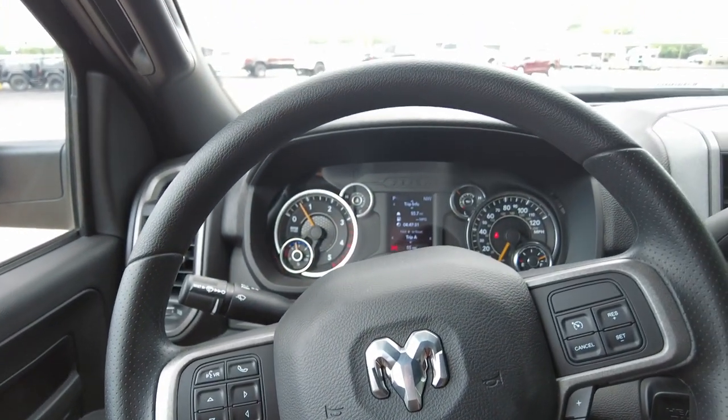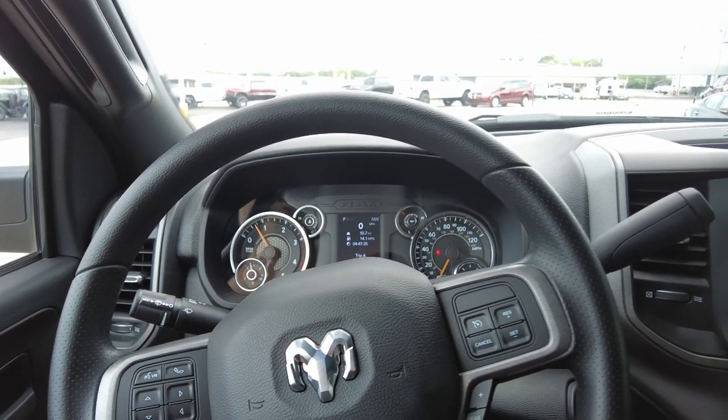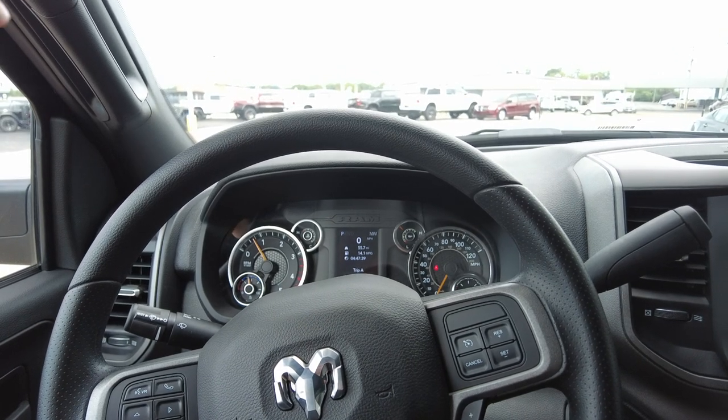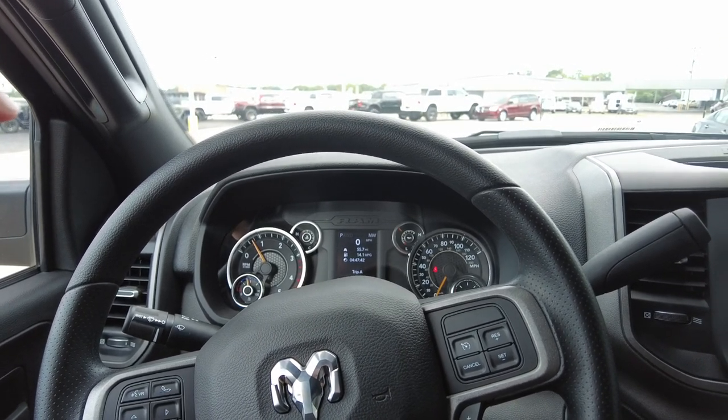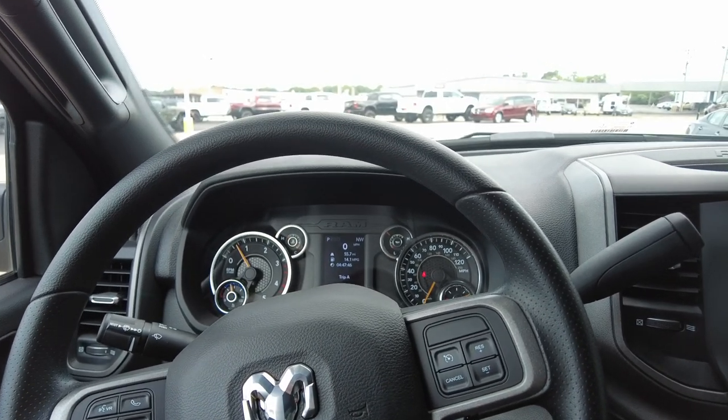Warranty-wise, being brand new, you get the full RAM warranty — powertrain limited warranty and a three-year, 36,000-mile limited warranty on all the bells and whistles. On the service body side, there's a six-year limited warranty.